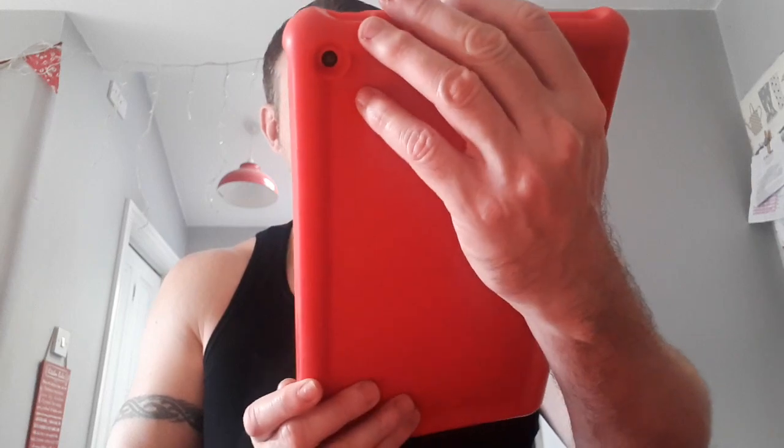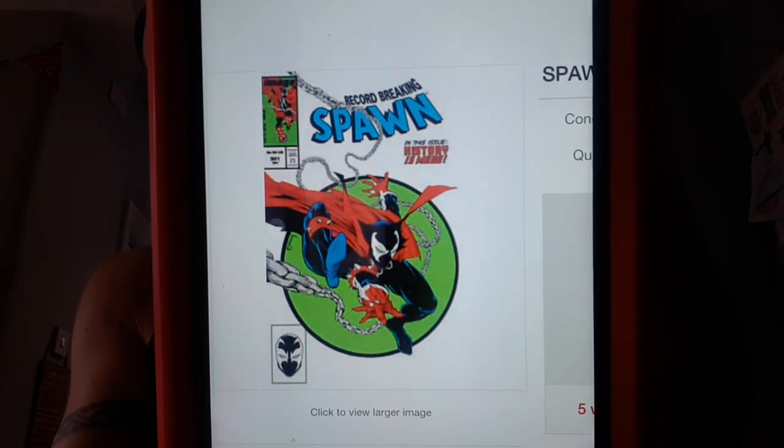Number 15 on our list is more Spawn - the Parody McFarlane variant. It is a homage to Amazing Spider-Man issue 301, and Amazing Spider-Man homages always tend to sell well. It sold 10 copies at a 7-day trend of plus 238%, and a high sale raw went for a very nice $54.